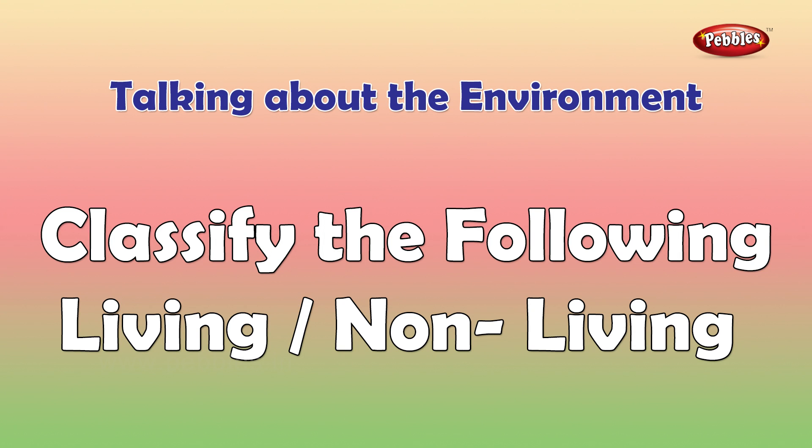Classify the following as living or non-living things. Write L for living things and N for non-living things.